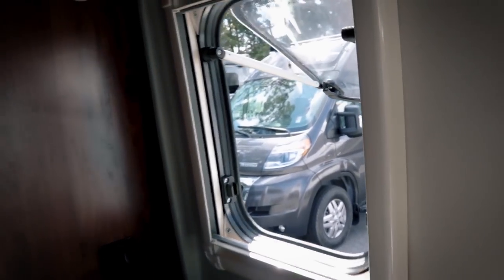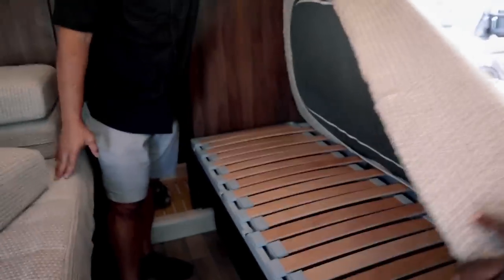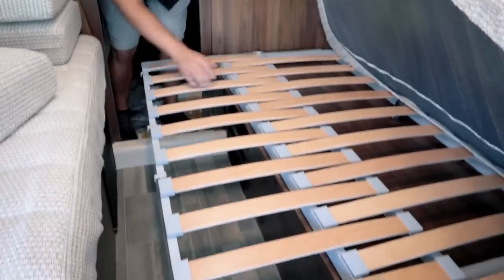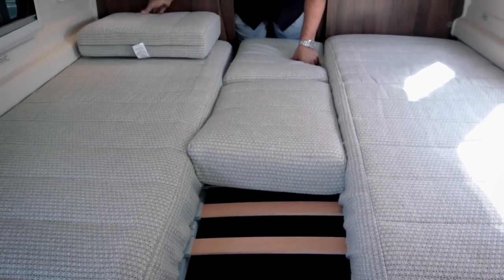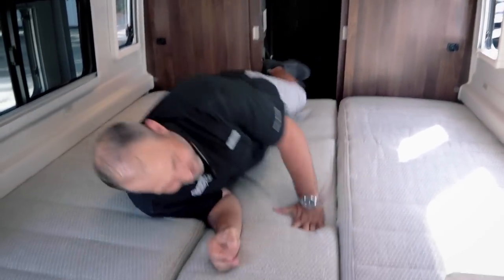Even this little tiny window adds light and a breeze. The beds have very comfortable cushions with a nice material. There are 110 plugs right here too — they put plugs everywhere. When you lift the cushion up, you see the brand new WinSleep bed system for 2022. It pulls out and makes it very comfortable.